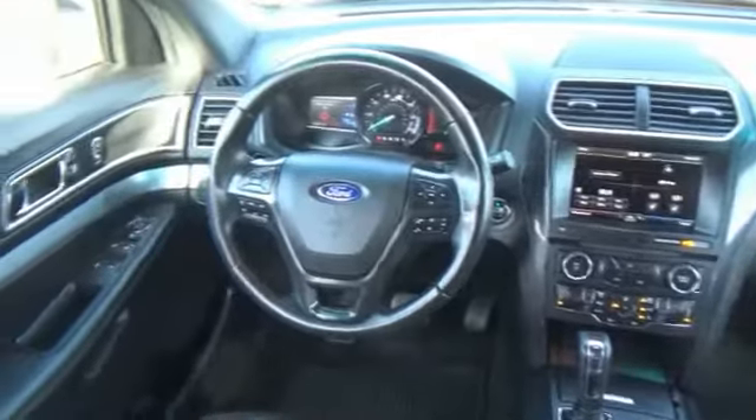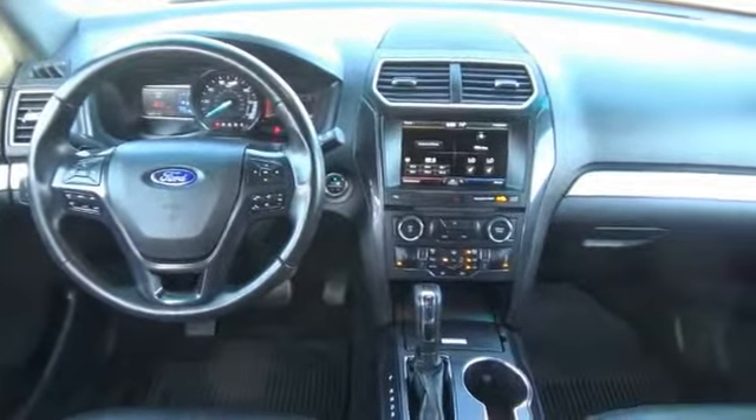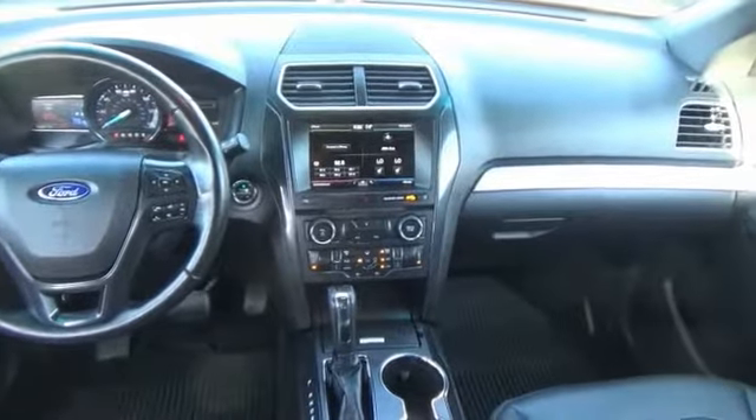Bluetooth. Leather wrapped steering wheel. Fog lights. Trip computer. Compass. Day night rear view mirror. Outside temperature gauge.